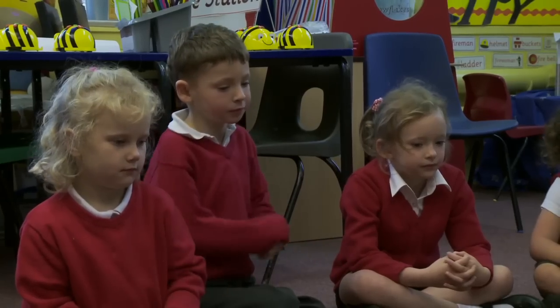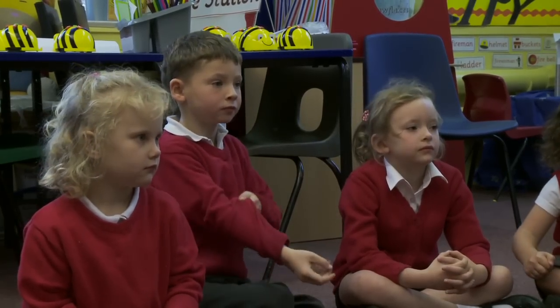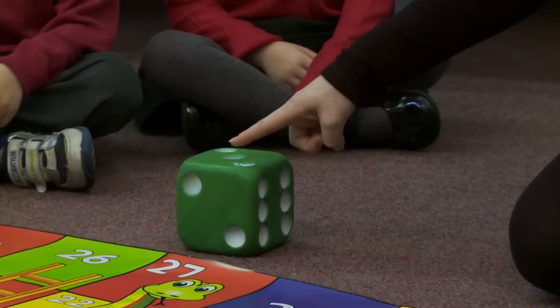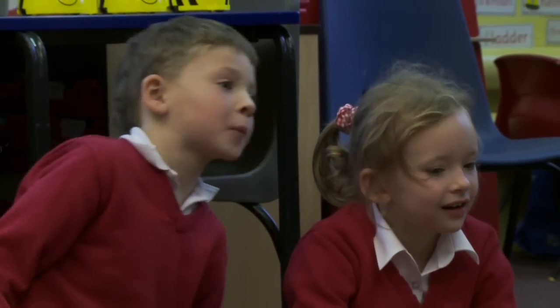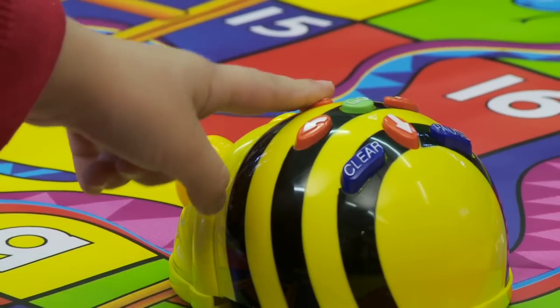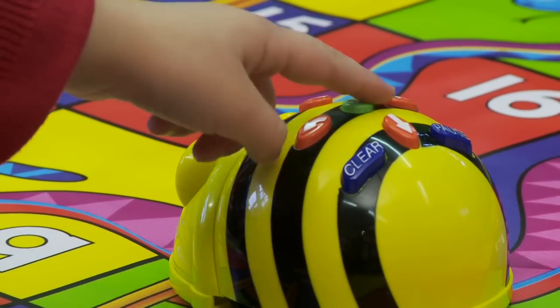Should we roll another number? Toby, can you roll the number this time? What number have you rolled? Three. One, two, three. So now we need to make BeBot move three spaces forward. Claire, do you think you can do that? One, two, three. And then go.